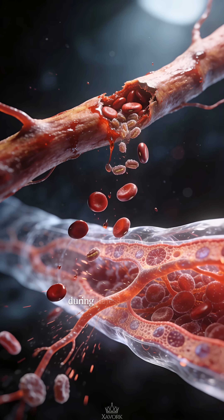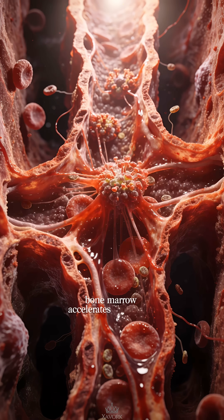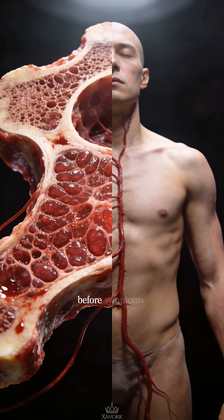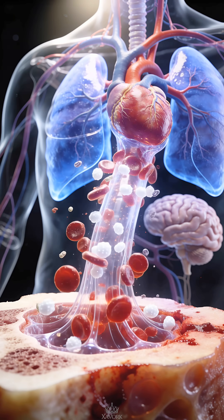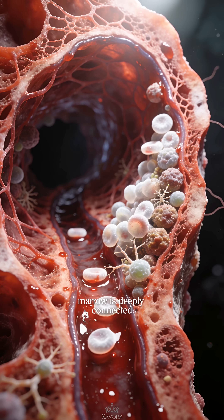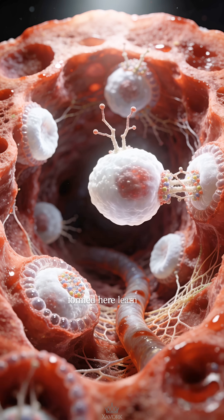During illness, injury, or blood loss, bone marrow accelerates production. The system responds before symptoms appear, supplying what the body needs to survive.